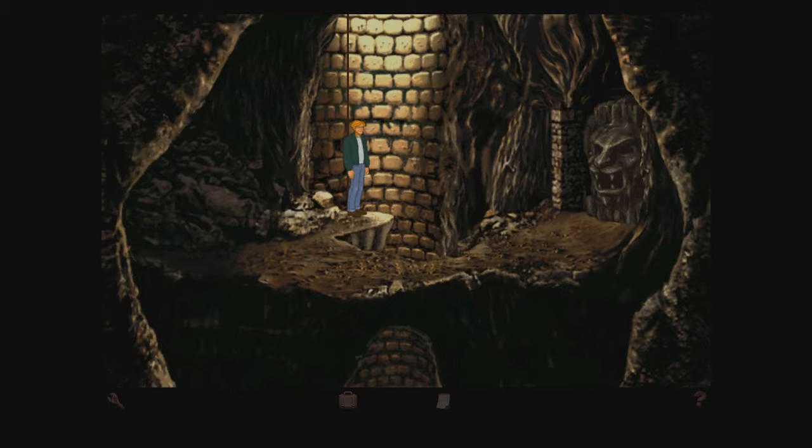Good people of YouTube, my name is Spanner and welcome back to another episode of Broken Sword: Shadow of the Templars. We've currently completed 90% of the game so it may end fairly soon.